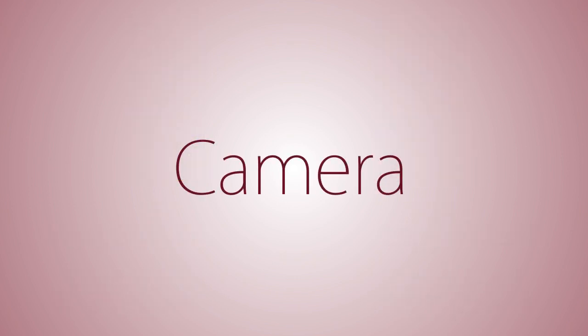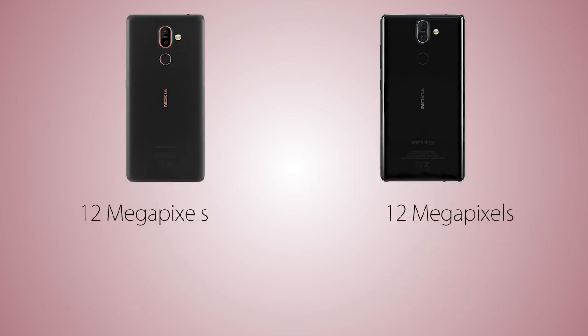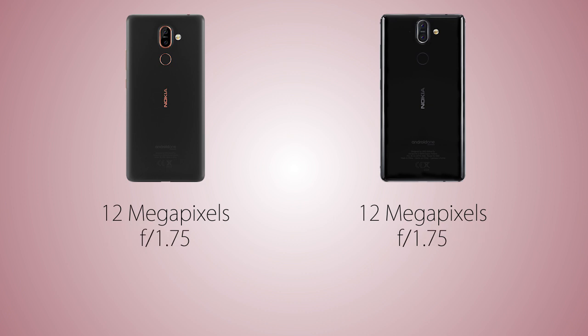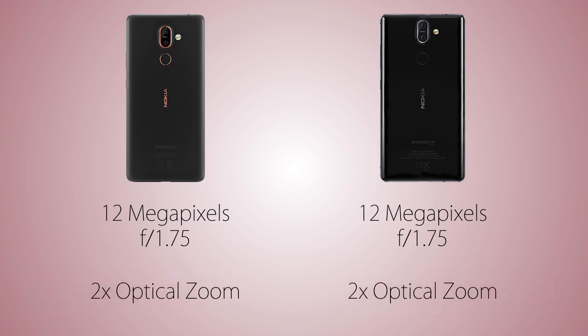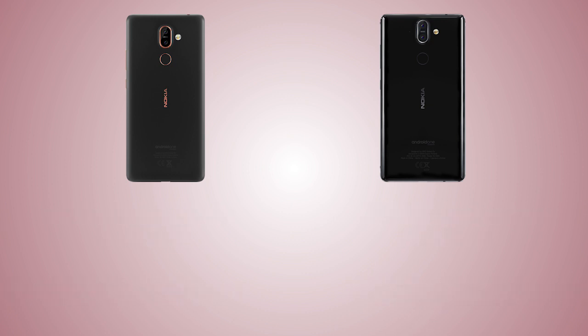The main camera sensor is the same on both handsets — 12 megapixels with an aperture of f/1.75. The secondary sensor on both is 13 megapixels and it's a telephoto lens, giving 2x optical zoom on both handsets. Portrait mode is of course going to be available. So despite the huge price difference, the rear camera results are going to be similar on both.